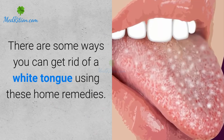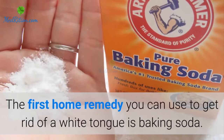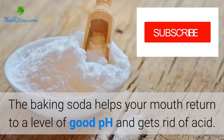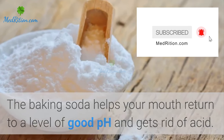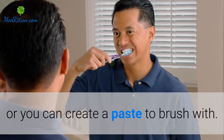There are some ways you can get rid of a white tongue using these home remedies. The first home remedy you can use is baking soda. The baking soda helps your mouth return to a good pH level and gets rid of acid. You can mix baking soda with a little bit of water to swish around, or create a paste to brush with.